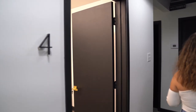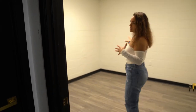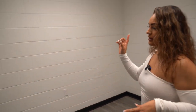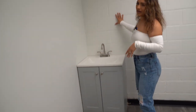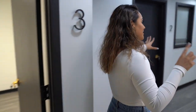We have four suites, with number three being our largest. We kept the same color scheme — very clean and modern, all white walls with black trim. This one also has a sink in it, and I think I'm going to add a mirror. We just wanted everything to look very clean and modern.